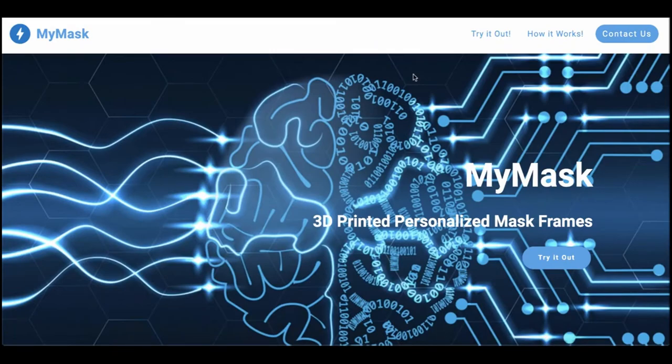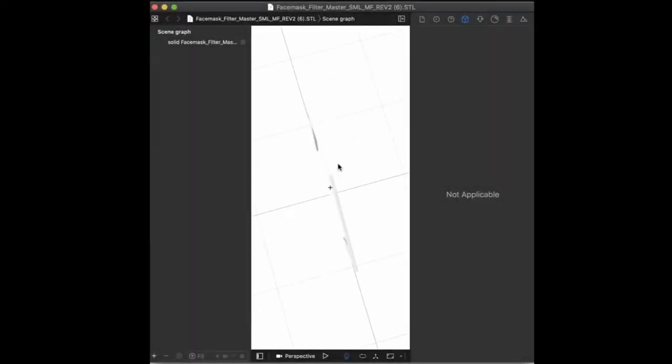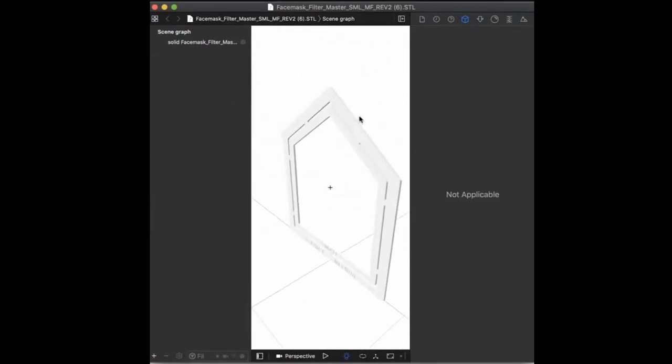This is where MyMask comes in. MyMask uses state-of-the-art facial recognition technology in order to produce a personalized, comfortable, and sustainably produced mask frame via 3D printing.